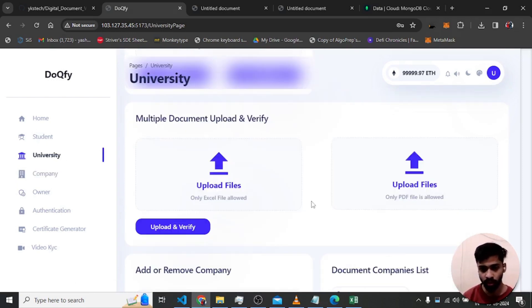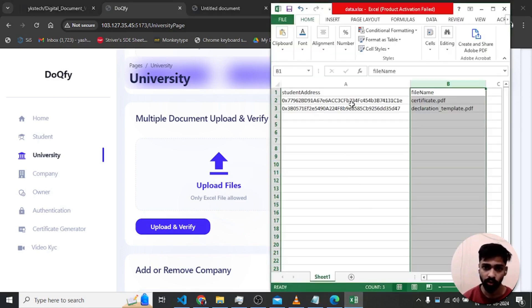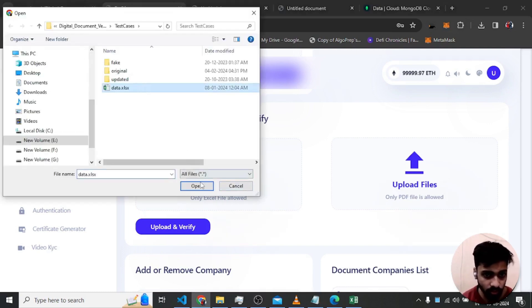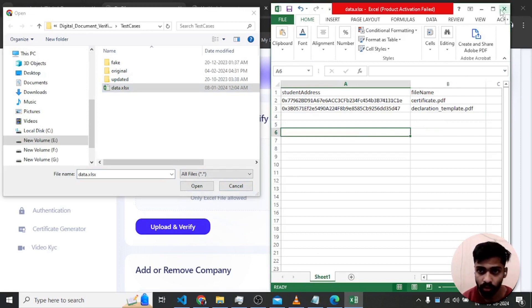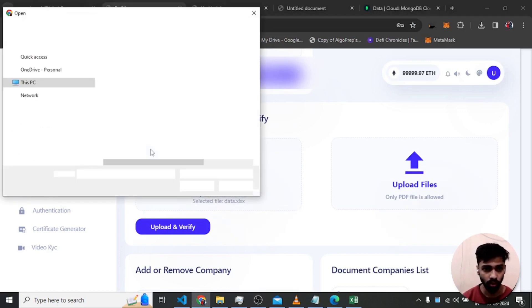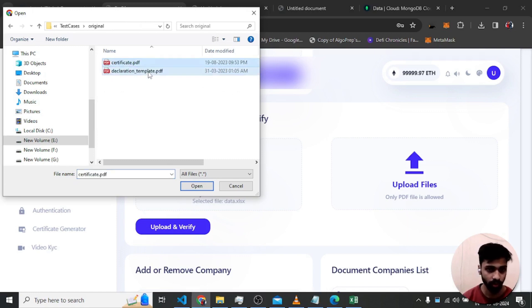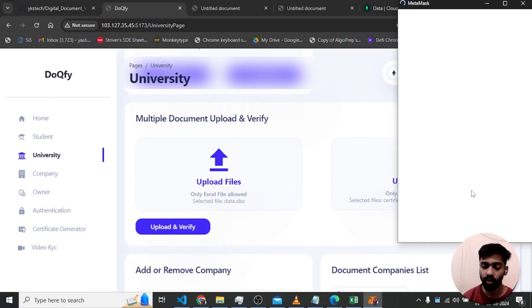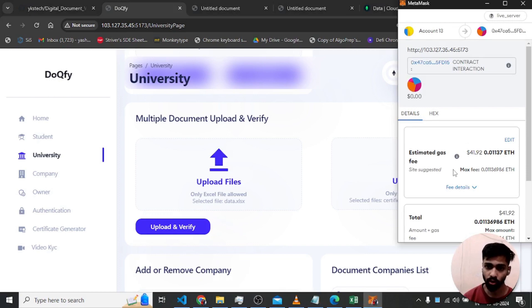On the university page there is an option for multiple document upload and verify. If the university wants to directly give students verified documents with a QR code embedded — skipping the two-step process — they upload an Excel file containing two fields: the student's wallet address and their file name. After selecting the Excel file and the specified documents, clicking 'upload and verify' requires signing only one transaction for all documents.